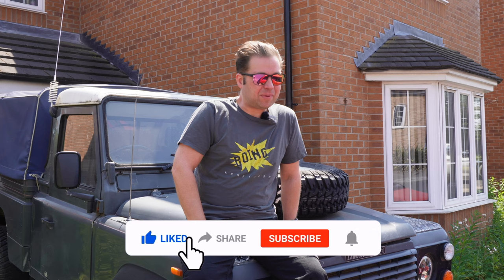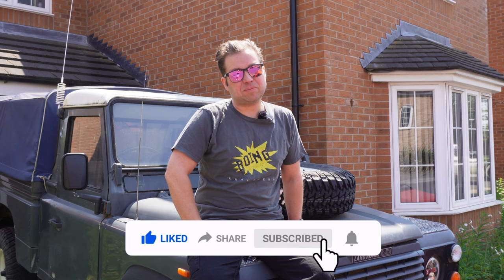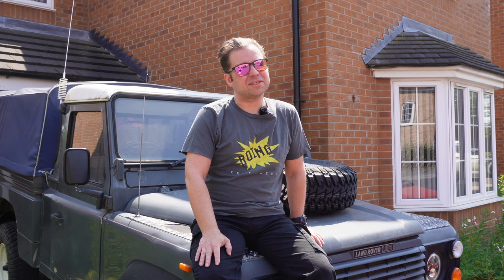I owe you all a big apology — we've not had any videos out for quite a while on the channel. The reason for that is we have a bit of a car crisis here at Motorhouse HQ. So today's video is going to bring you up to speed and hopefully show you how we're going to begin resurrecting a car that's very near and dear to my heart.